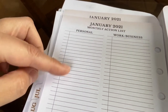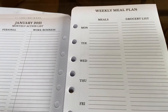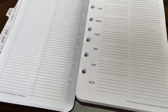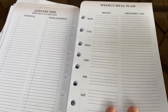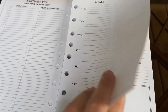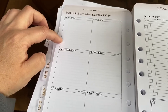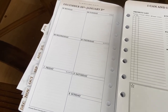I like that this has a personal action list and a work one because I have my own business and a lot of projects to keep track of for different clients. It's always really nice to have a meal planning section — I'm working on getting my husband and son involved in meal planning and cooking. Since my son is doing learning from home, I have to pay attention to lunches a lot more. I like that I can see my whole week at one time here.